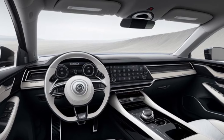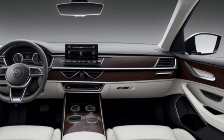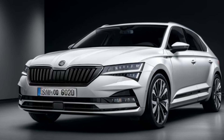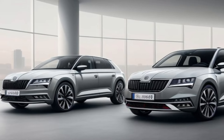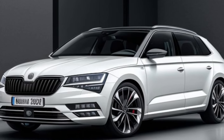Tech takes center stage in the connected cabin. The interior of the 2025 Kushak is set for a significant upgrade. Expect a larger touchscreen infotainment system with features like Apple CarPlay and Android Auto. Skoda's advanced driver assistance systems might also be enhanced, making the Kushak an even safer and more convenient choice for families.